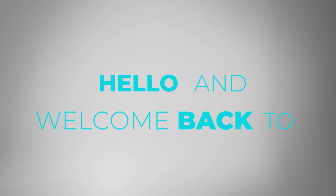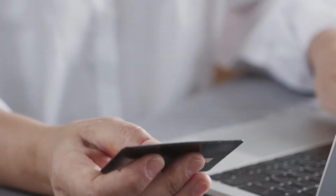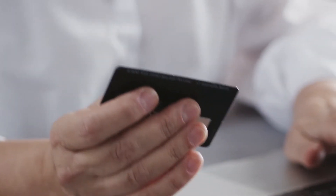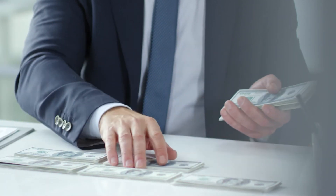Hello and welcome back to Dropshipping Hub. In this channel, we share tips and tricks to start a wildly profitable dropshipping business with Shopify. In today's video, we're going to share two winning products you can sell for a high profit.